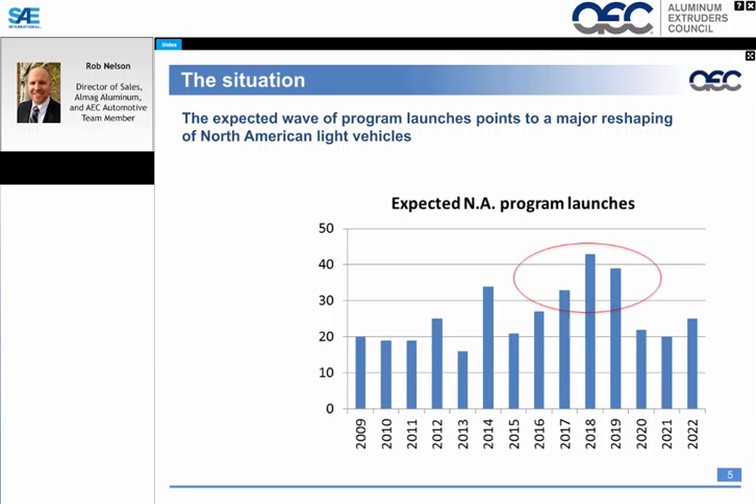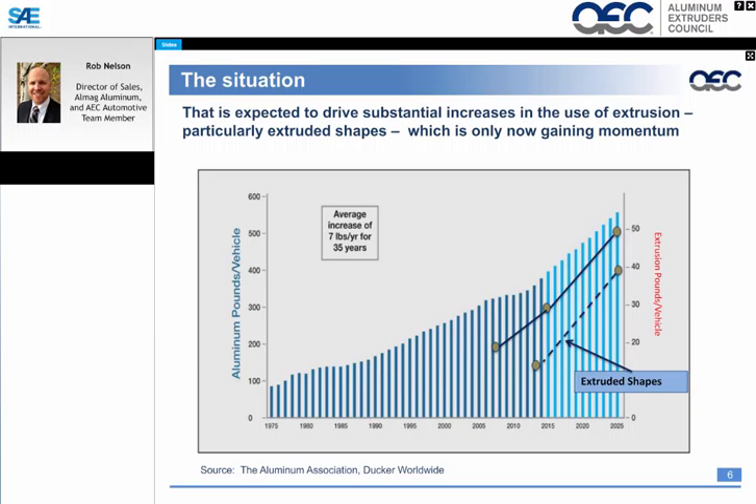You can see from the graph that 2017, 2018, and 2019 are years with fairly high levels of new program launches, and many of these vehicles contain extensive aluminum content. Aluminum has been trending high, with up to 350 pounds of aluminum content per vehicle currently, where extruded shapes are ranging around 16 to 17 pounds per vehicle. But as we move to 2025, we see that number growing upwards to 40 pounds per vehicle, making aluminum extrusion shapes increasingly key.